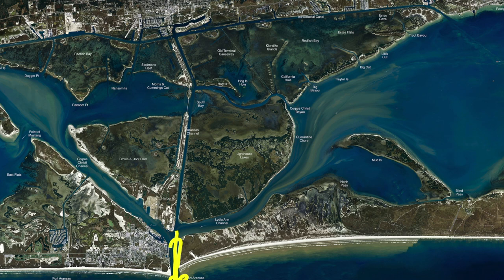Over here by Channel View Pier, which is at Concrete Pier, all along this rock pile up against this dock, there have been some big trout hanging off over here, mixed in with some redfish. So all around the jetties are still holding good fish.